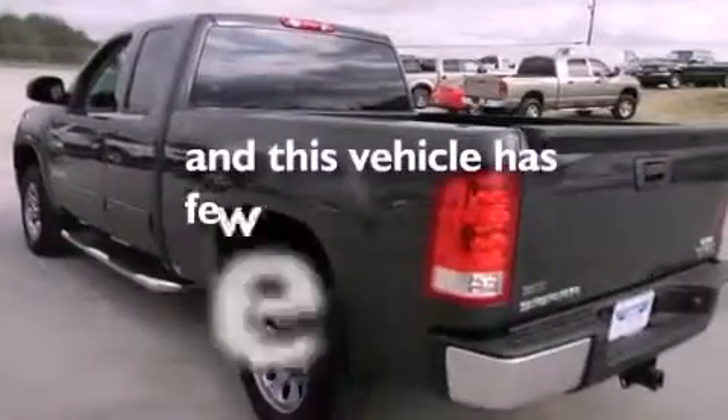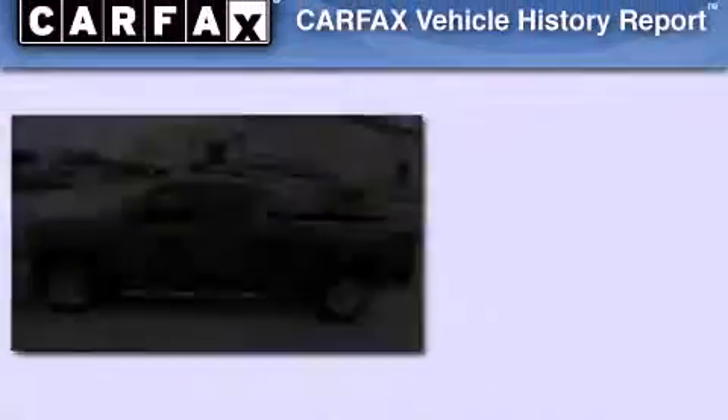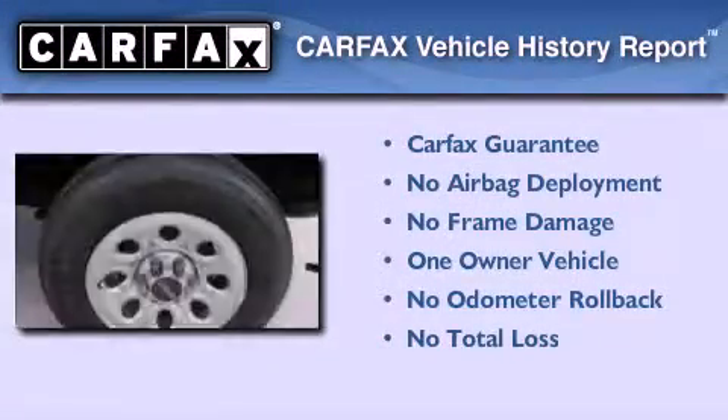This vehicle has less than 34,000 miles. This GMC has had only one owner and it qualifies for the Carfax buyback guarantee.